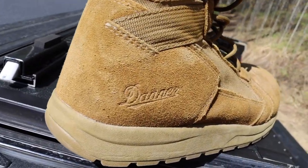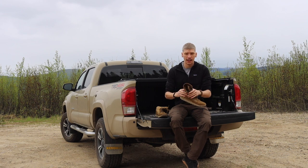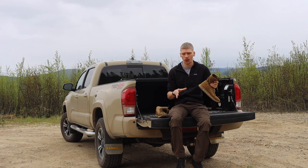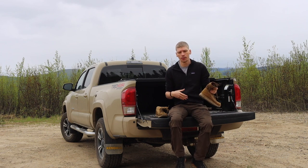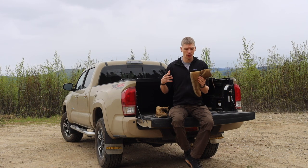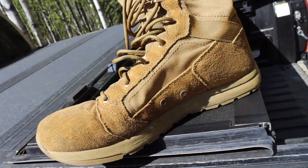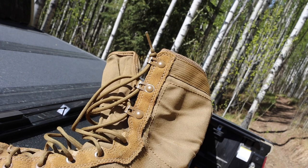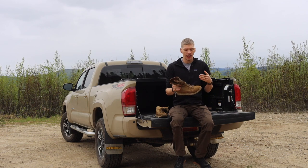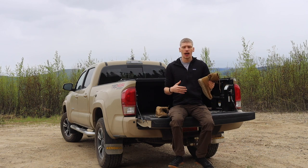Time and again I come back to the Danner Tachyons — these are not my first pair and they probably will not be my last pair. The first thing I like about them is that they're very lightweight and have a sneaker feel. This is probably the biggest separator for most people: some prefer a more traditional style boot like Nicks or Whites that has more of an arch and a defined heel.